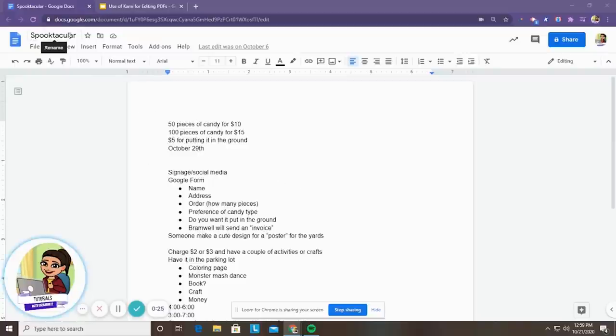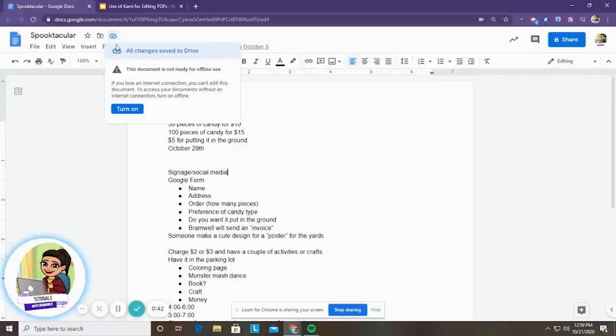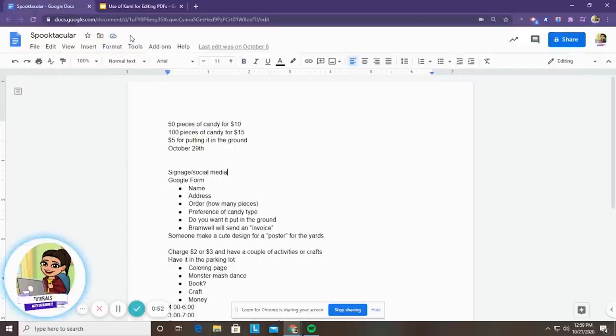Up here next to the title name where you can rename it and all that kind of stuff, you have a couple of different icons. The star makes it a priority within your Google Drive. This little cloud shows you the document status. So if you're having a lag on internet access, this lets you know when you see that check mark that all changes have been saved and you're looking at the most updated version. You can also turn on offline use so that just in case you lose internet, it's still going to be saving.